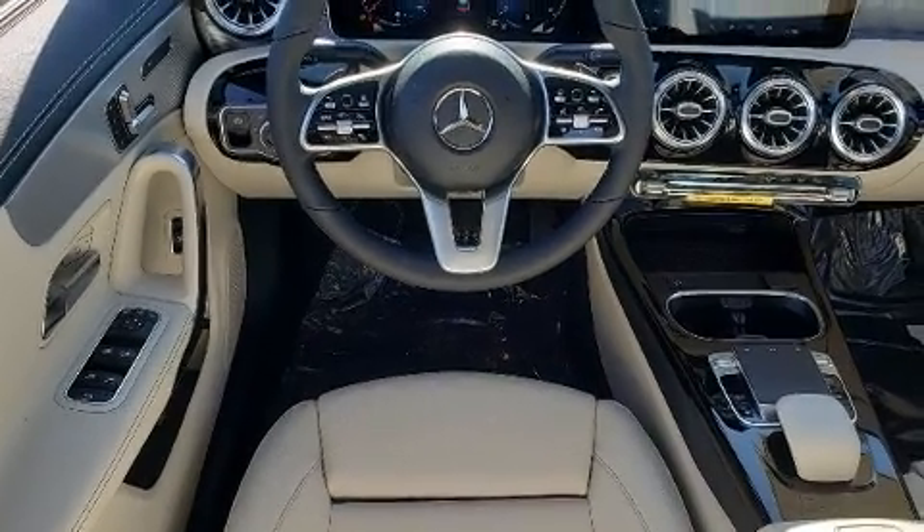Top features include power front seats, an automatic dimming rearview mirror, heated seats, and seat memory.